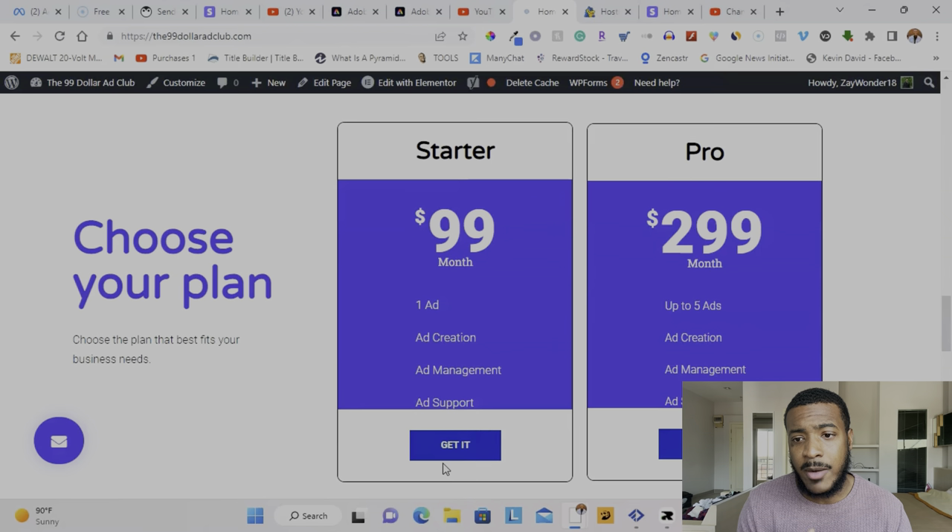If you guys are interested, go to the $99 Ad Club website — everything is ready for purchase. Click 'Get It Now,' it'll take you to the purchase page. Within 24 to 36 hours you'll receive an email to fill out all the information needed to get your website built or get your first Facebook ad up and running. Any questions, reach out to me directly by email or leave a comment under this video. I'm promoting this to my audience first before we start running our own ads to get outside clients.